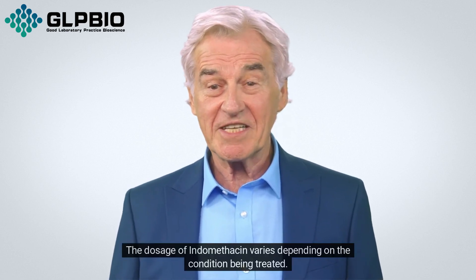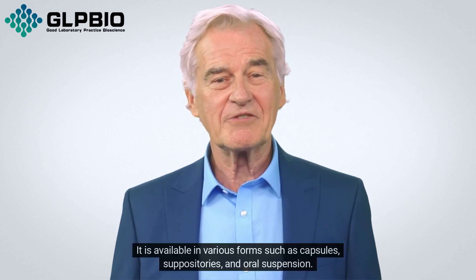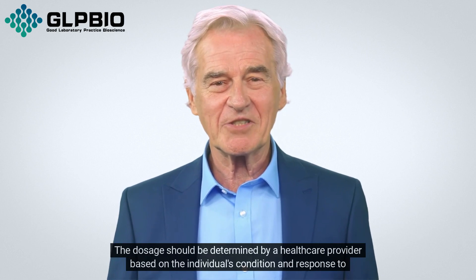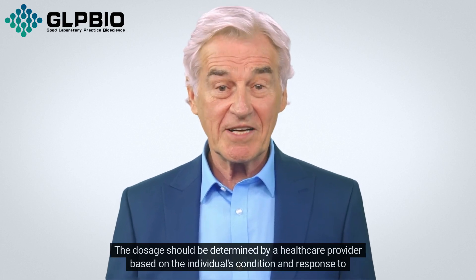The dosage of indomethacin varies depending on the condition being treated. It is available in various forms, such as capsules, suppositories, and oral suspension. The dosage should be determined by a healthcare provider based on the individual's condition and response to treatment.